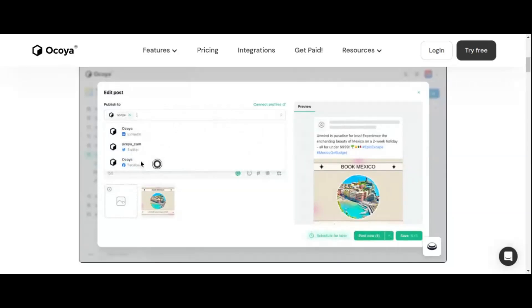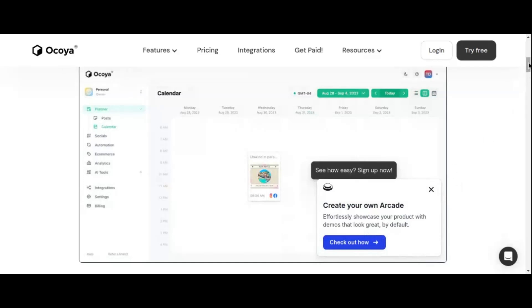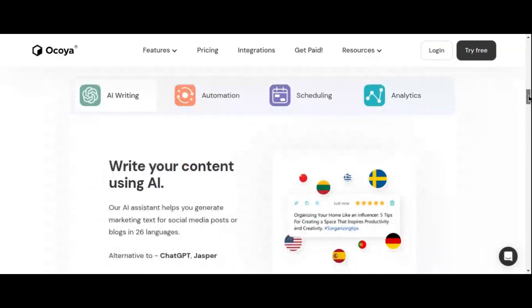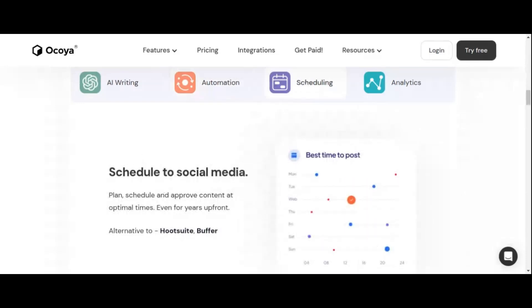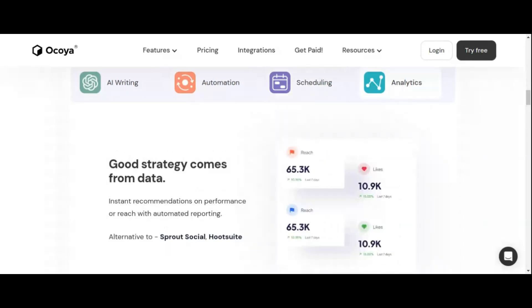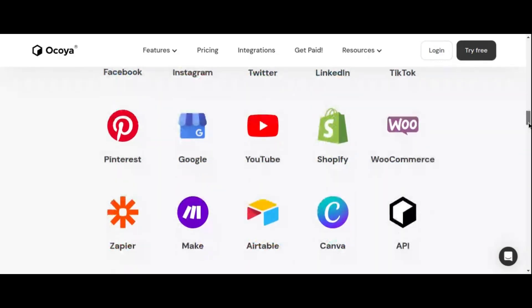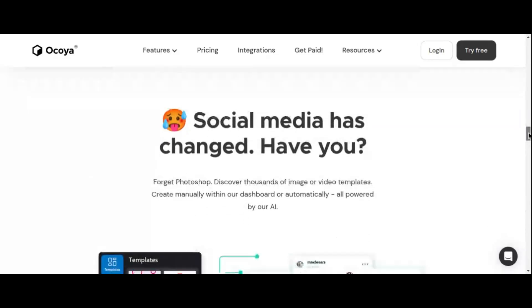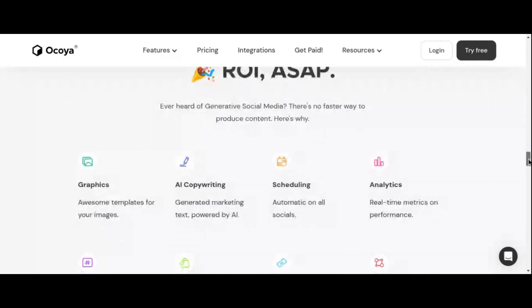Okoya provides access to over 10,000 customizable image and video templates, facilitated by an intuitive drag-and-drop editor — simplifying content creation even if you don't possess extensive design expertise. Okoya's AI-driven copywriter generates engaging captions and hashtags, ensuring your posts effectively resonate with your audience and drive engagement. Beyond content creation, Okoya offers AI-powered analytics and reporting tools that provide valuable insights into campaign performance. Managing multiple social media accounts from a single dashboard enhances workflow efficiency, saving you both time and effort.